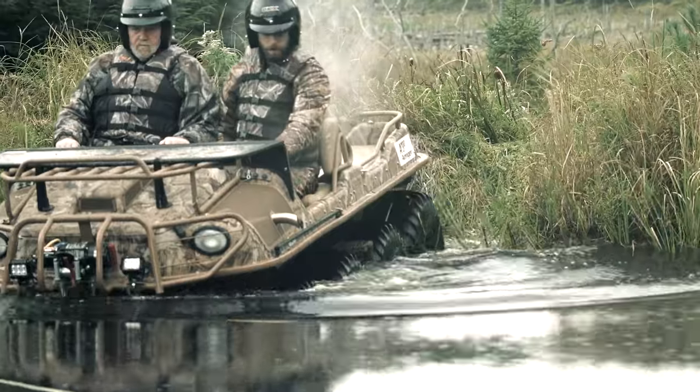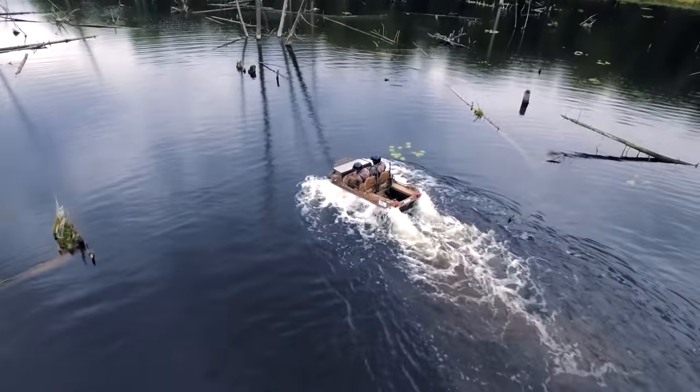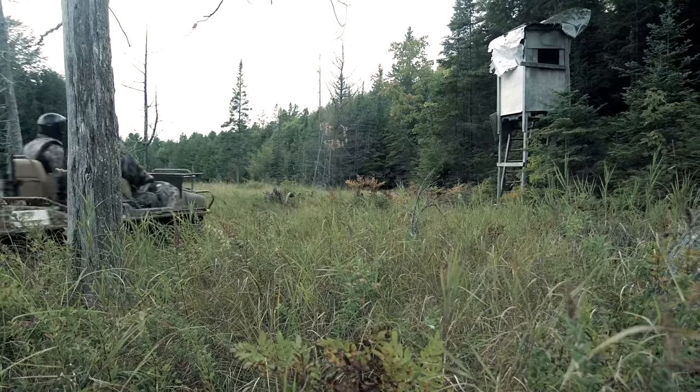The SureGrip gun rack holds rifles and shotguns securely in place, absorbing shocks from rough terrain, keeping firearms protected and their accuracy intact.